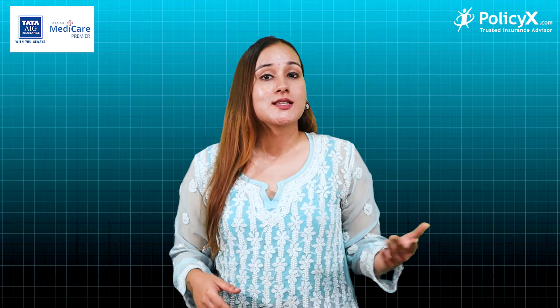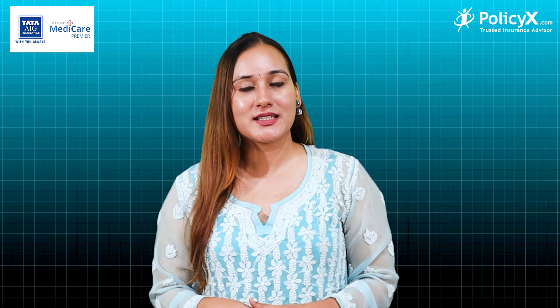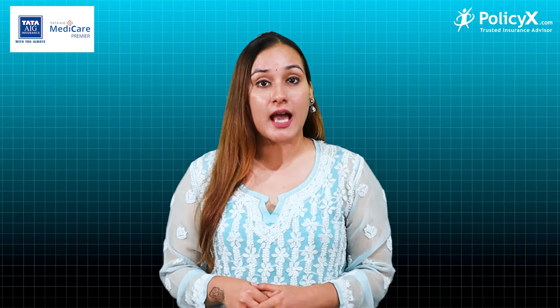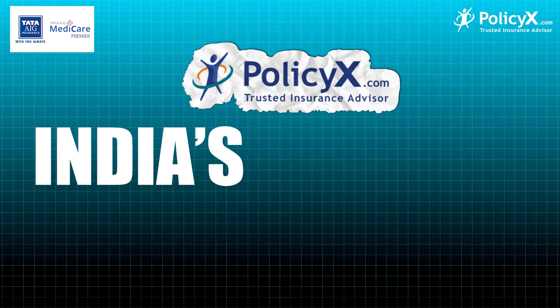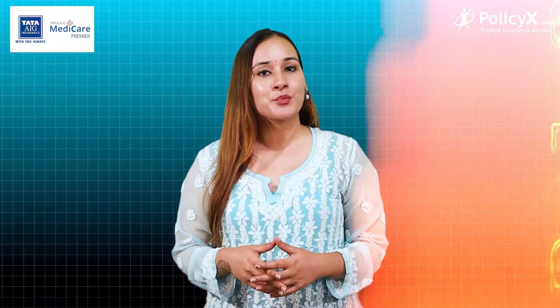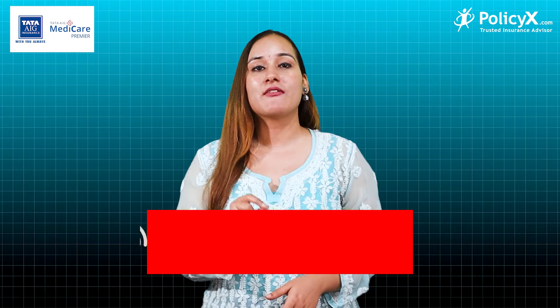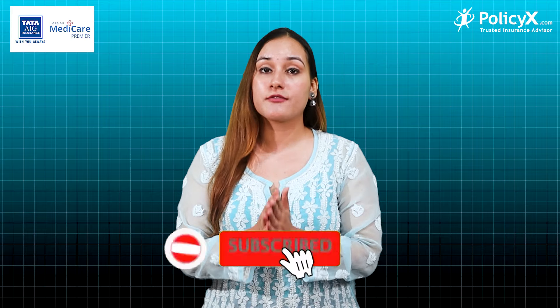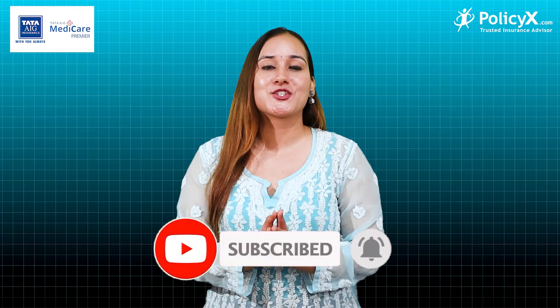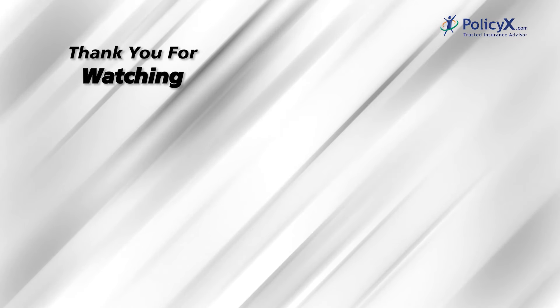Tata AIG Premier Plan is like a magic wand — financial protection, security, and wellness programs are all included. That is the cherry on top. So what are you waiting for? Buy the Tata AIG Premier Plan right now from Policy X, because Policy X is India's most trusted insurance advisor. The link to Policy X will be in the description box, or you can call us at 7290052158. Till then, bye bye, take care, and keep yourself safe from financial insecurities by choosing the right insurance with Policy X.